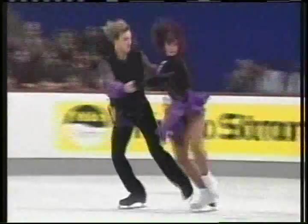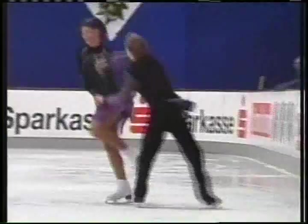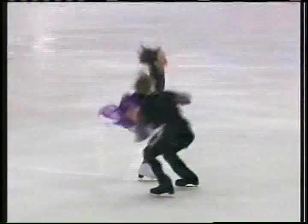This footwork is actually quite difficult with the arm holds that they're using. They're just a little separated — it's getting a bit far apart here. You can see they're hand-to-hand, which is considered less difficult than if they were closer together.